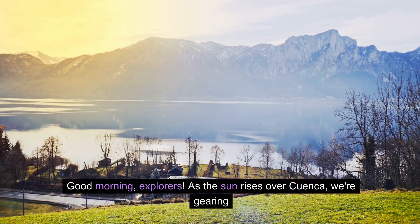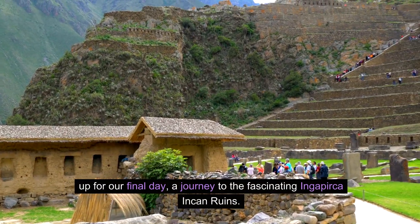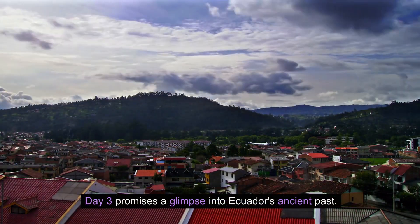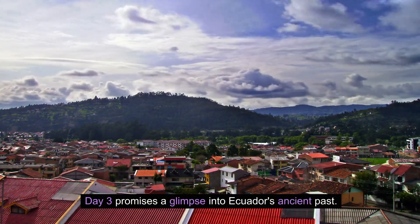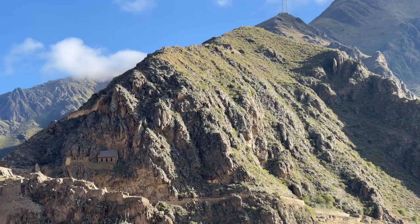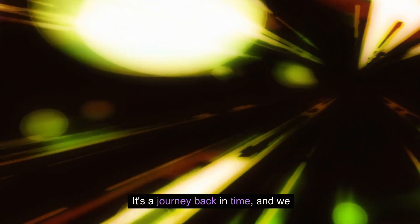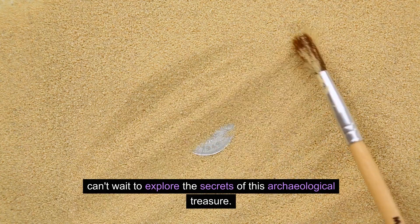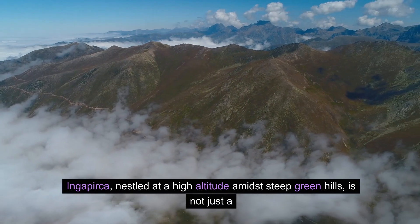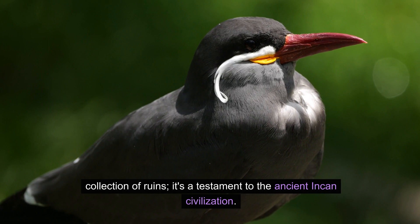Good morning, explorers. As the sun rises over Cuenca, we're gearing up for our final day: a journey to the fascinating Ingapirca Incan ruins. Day three promises a glimpse into Ecuador's ancient past. Our adventure today takes us about an hour and a half from Cuenca to the majestic Ingapirca Incan ruins — it's a journey back in time. Ingapirca, nestled at a high altitude amidst steep green hills, is not just a collection of ruins; it's a testament to the ancient Incan civilization.